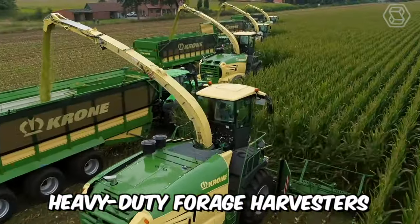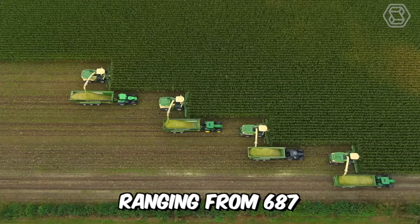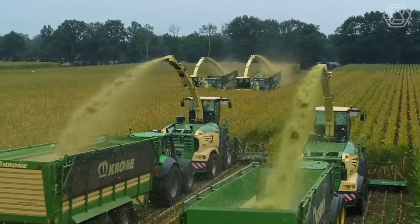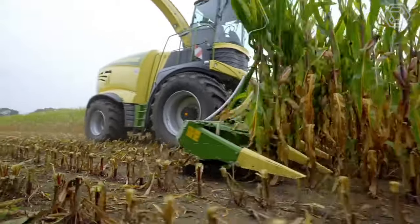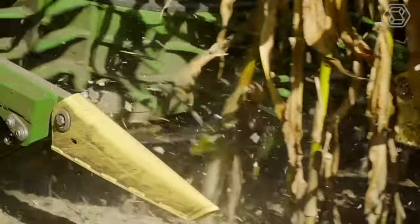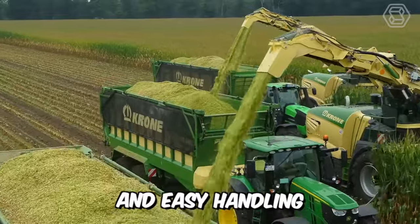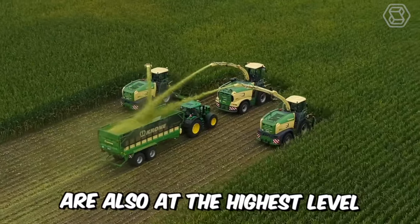HeroKrone's Heavy Duty Forage Harvesters, ranging from 687 to 1,156 horsepower. These incredible technological giants impress not only with their appearance, but also with their high chopping efficiency and quality. Comfort and easy handling of the vehicle are also at the highest level.